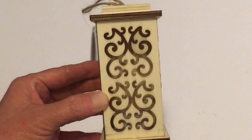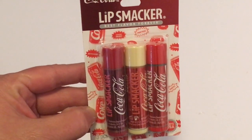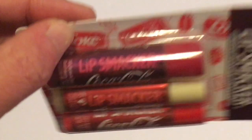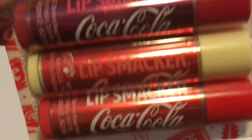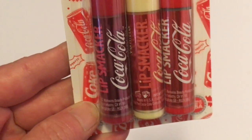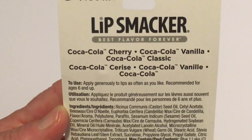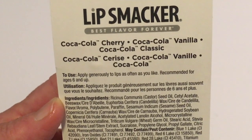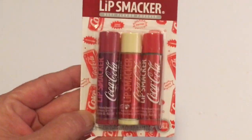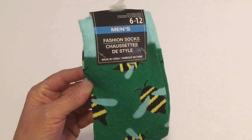We've found the Coca-Cola Lip Smackers before, but it was only one in a package. This time I found a three-pack of Lip Smackers Coca-Cola. On the back it says Coca-Cola Cherry, Coca-Cola Vanilla, and Coca-Cola Classic. This was a really good deal — a three-pack of Coca-Cola Lip Smackers for a dollar.